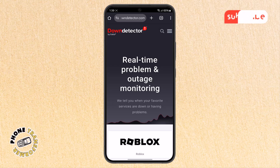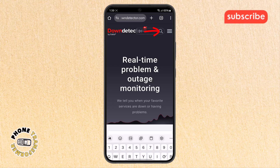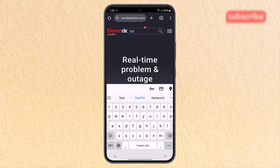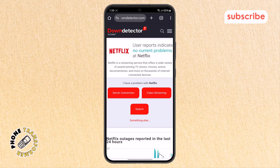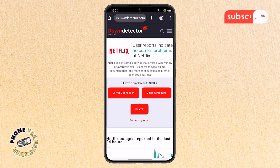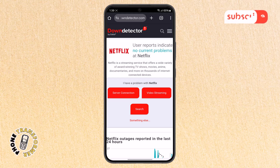Step two: next, from Down Detector's menu, find the search bar again and type Netflix. Wait a few moments to see if there are any reports about Netflix servers being down. If the message says there are no current problems, then the issue isn't with Netflix's servers, so we can move on to fixing it on your side.